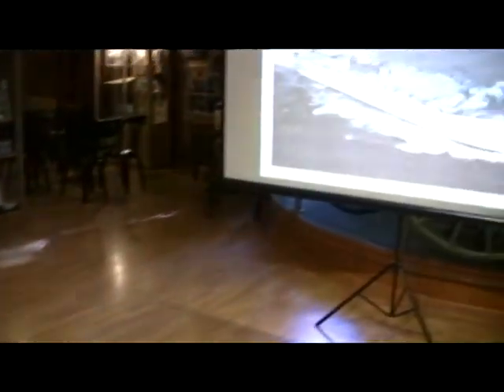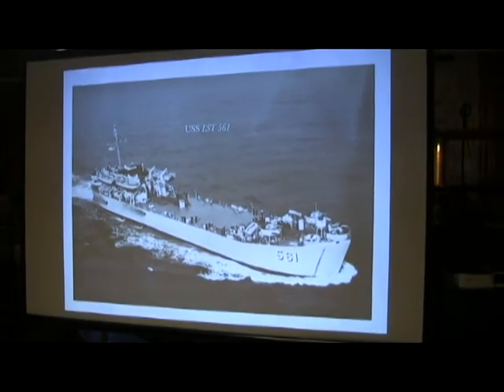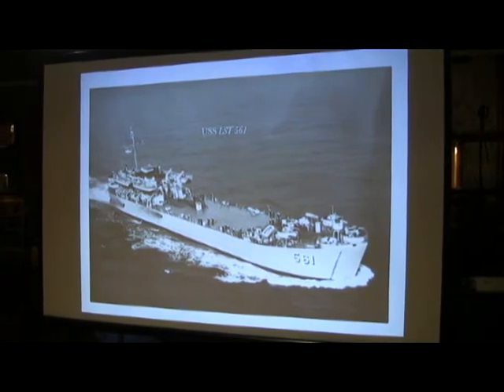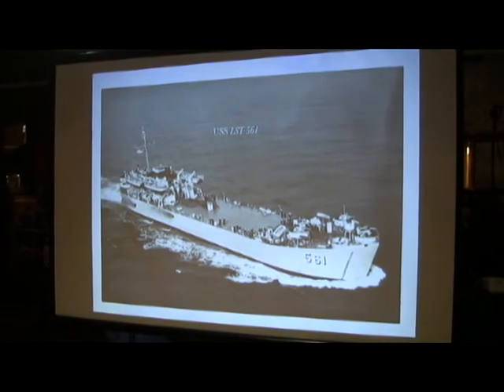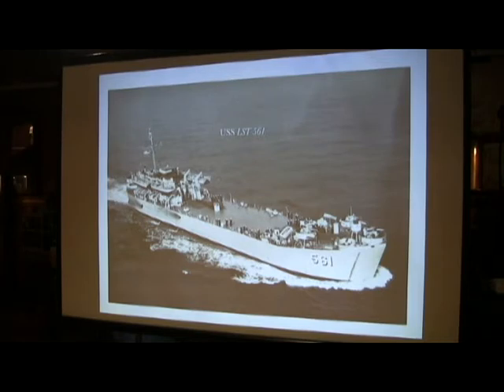This is an LST. I went to electronic school at Treasure Island, and when I graduated, I got my orders and was assigned to USS LST 561. I had never even heard of LSTs at that time, and I asked the instructor what it was. He said it stands for Landing Ship Tank, but usually people refer to it as a 'large, slow target.' So I was on the large, slow target for 33 months.